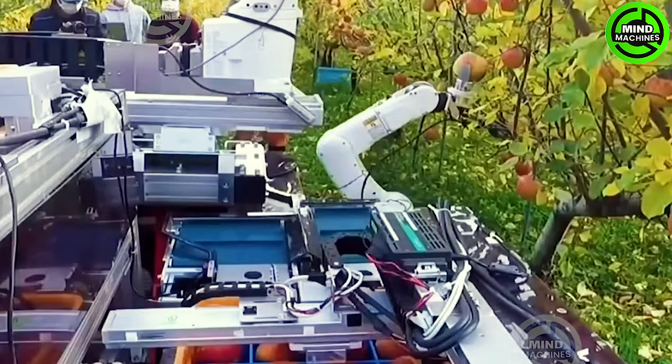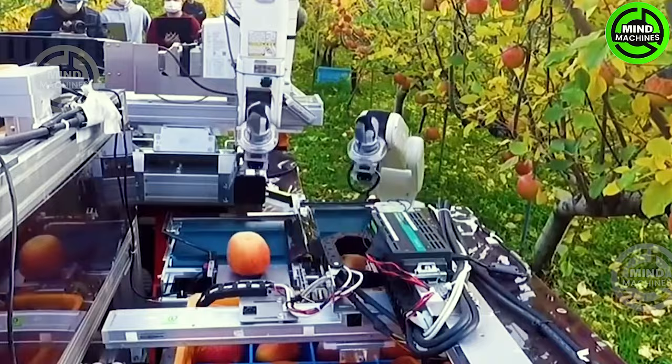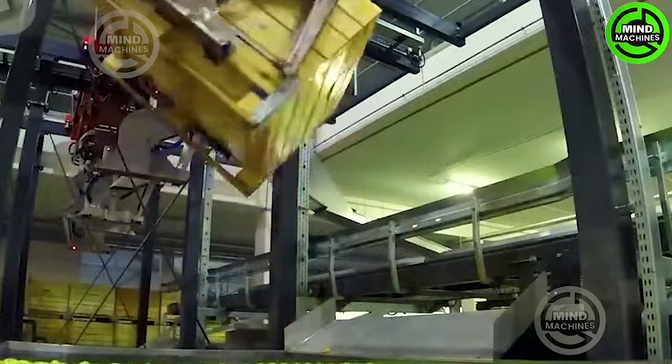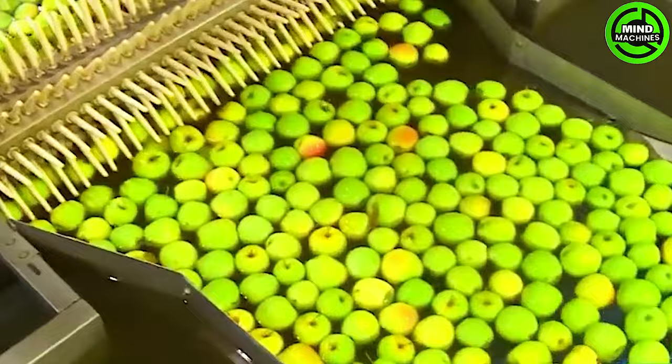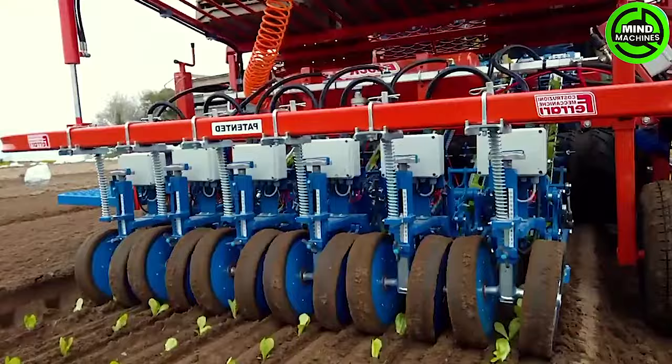Robots are typically equipped with sensors and cognitive systems to recognize ripe apples and determine their precise location for harvesting. The green apple production line represents a remarkable advancement in smart agricultural innovation — also referred to as Granny Smith, this apple variety has its roots in Australia.